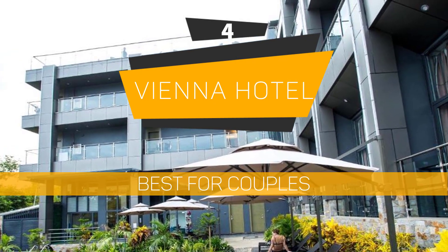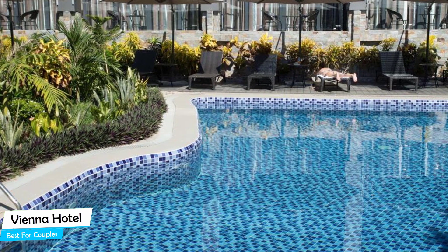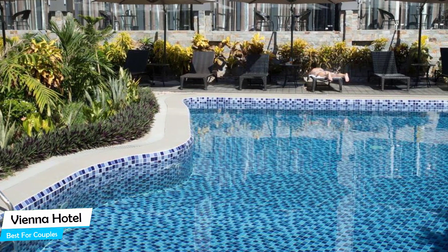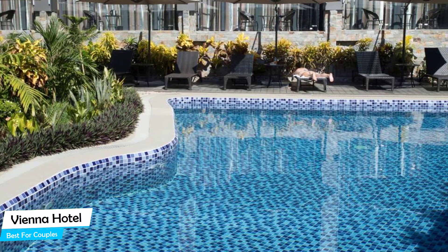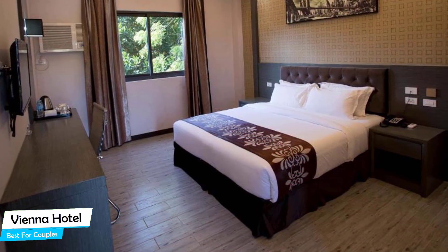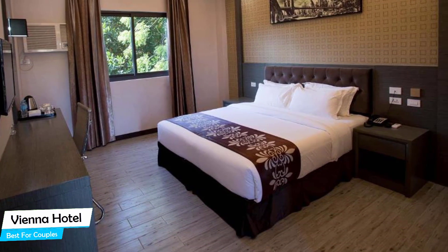Number 4: Vienna Hotel – Best for Couples. If you're looking for a honeymoon getaway or want to spend some nice time with your significant other, then you need a hotel that has a lot of things to offer. An ideal hotel for couples would be one that has cute rooms, great views, relaxing areas, and of course, great food. The Vienna Hotel has all of that.